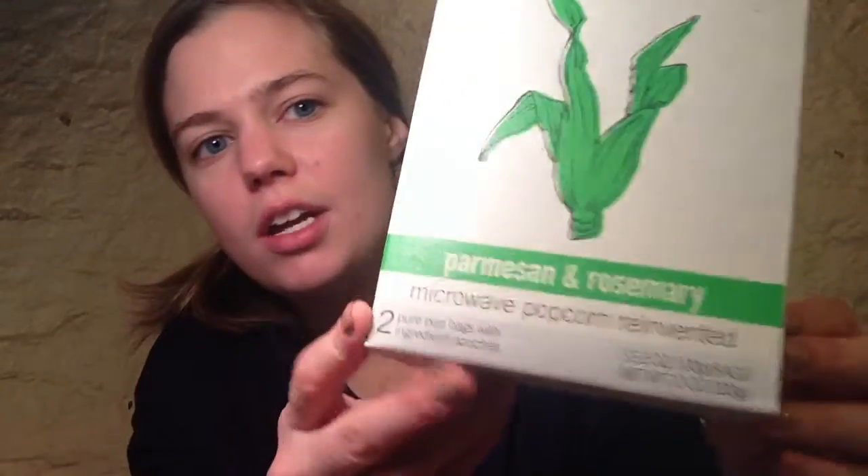Hi guys, so it's Halloween and I'm about to get to work on my Pebbles and Bam-Bam costumes. I have some finishing touches and I have some popcorn — it's the Quinn parmesan and rosemary.